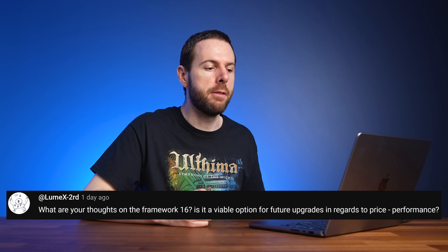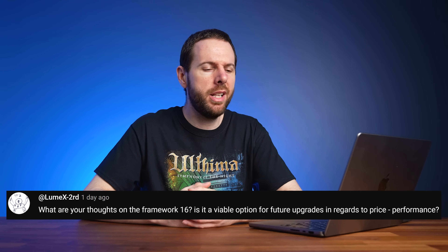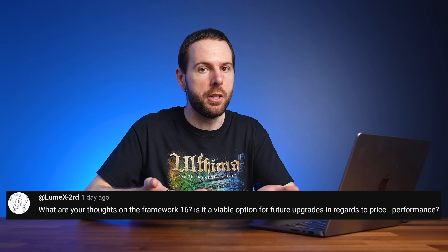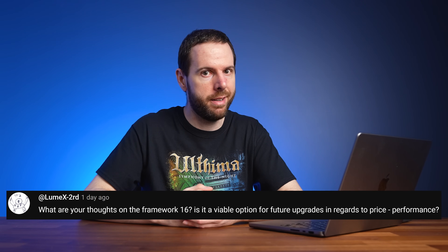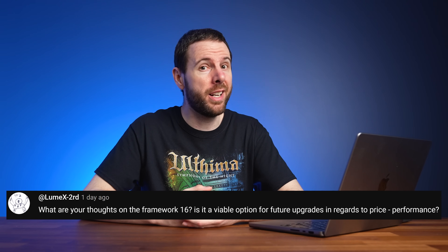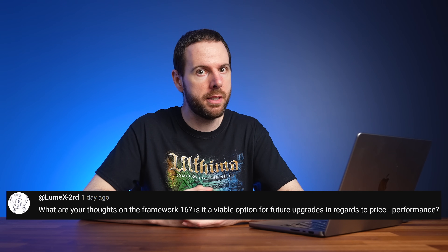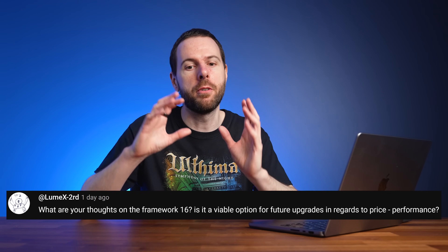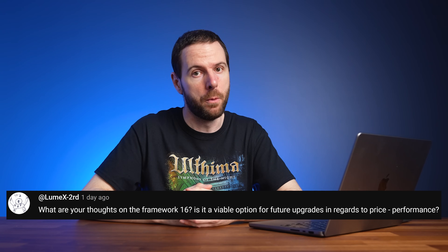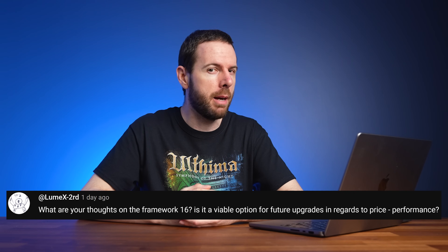What are my thoughts on the Framework 16 and is it a viable option for future upgrades? Dave2D did a pretty interesting video about this a few weeks ago. Although it's really cool that you can upgrade a laptop to this degree - something pretty much no one else does - and it's obviously great for repairability, at the end of the day you are definitely paying a price premium for those features. Hopefully that lowers over time as Framework can start producing more laptops and more parts due to economies of scale.